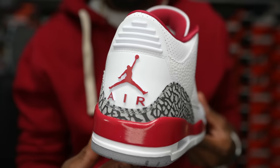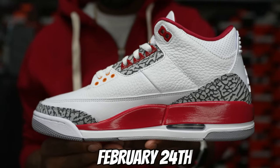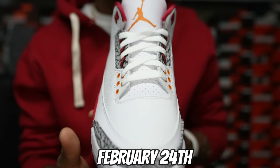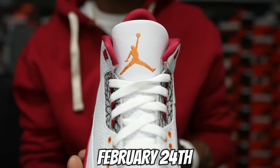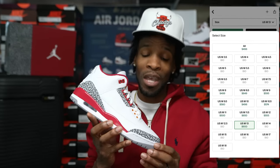The release date for this shoe is mid to end of February, I believe. It is a shoe that's in high demand right now — a lot of people are trying to get their hands on them. Right now they're going for between four to five hundred dollars for these shoes.